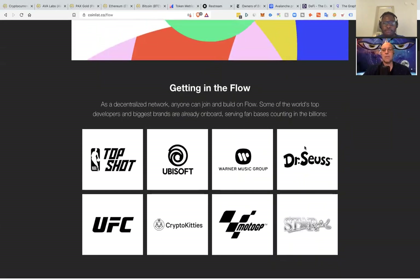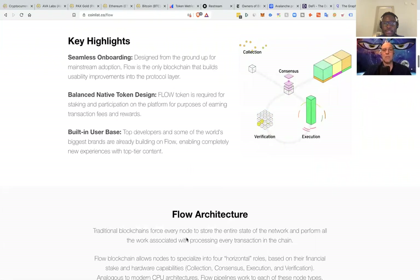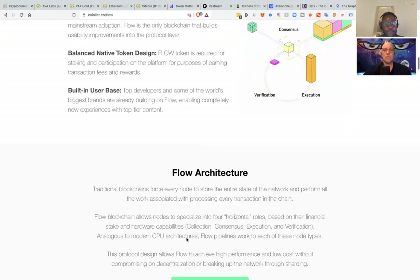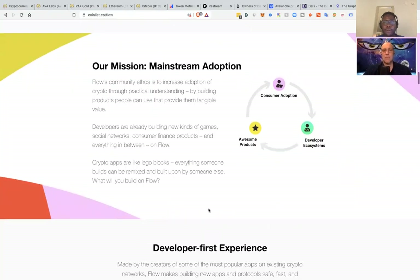They're working with some pretty big names — NBA Top Shot, Ubisoft, Warner Music Group, UFC, and CryptoKitties. I haven't done too much diving into it myself, but our tech team really liked it a lot. This is pretty much a blockchain for gaming, as my understanding — basically for mainstream adoption. Worth keeping an eye on.